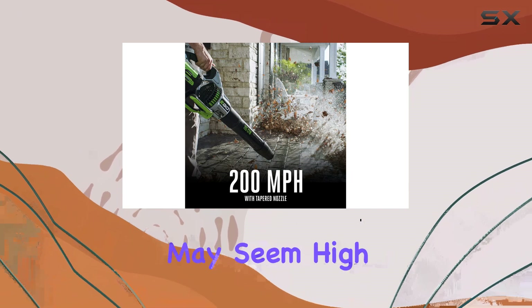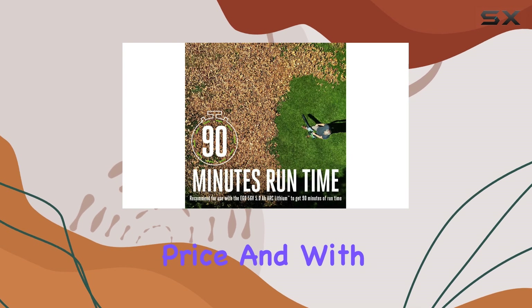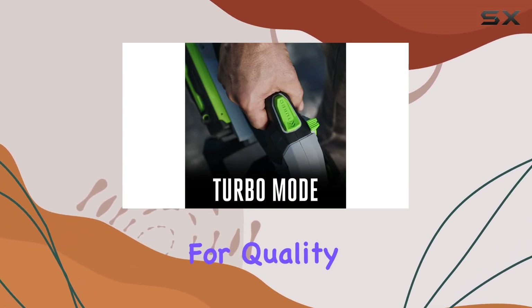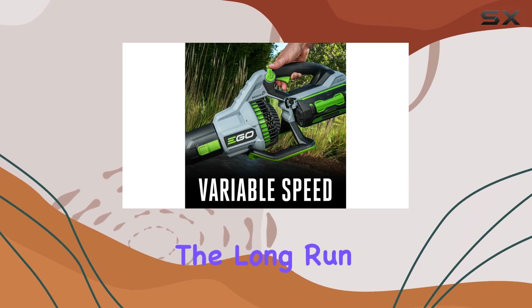While the initial investment may seem high, the 25% discount brings it down to a very competitive price. And with Egeo's reputation for quality, this blower is sure to provide excellent value for money in the long run.